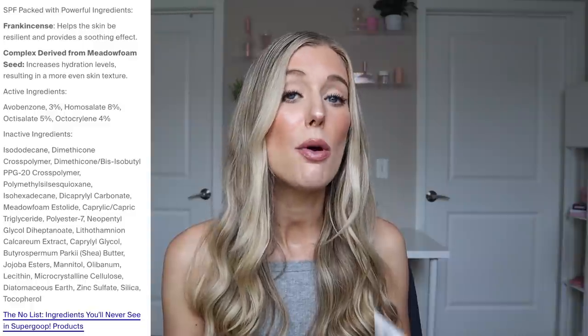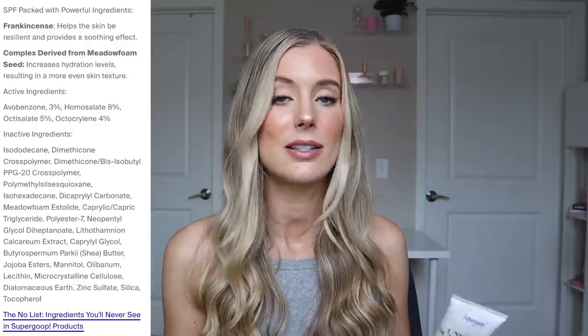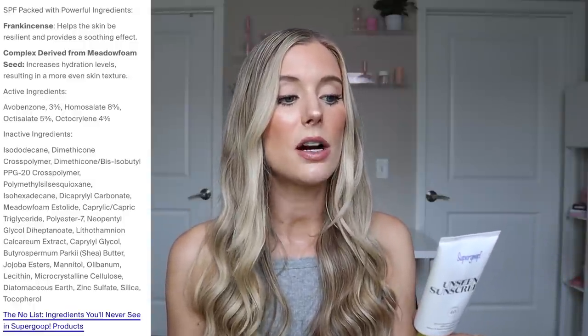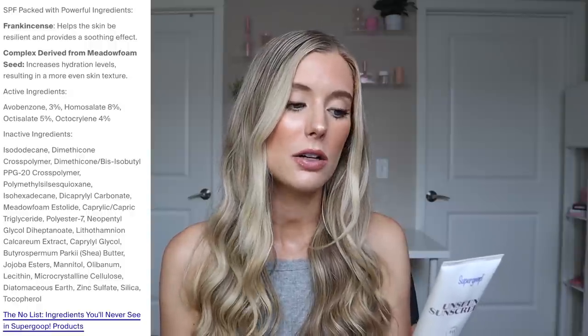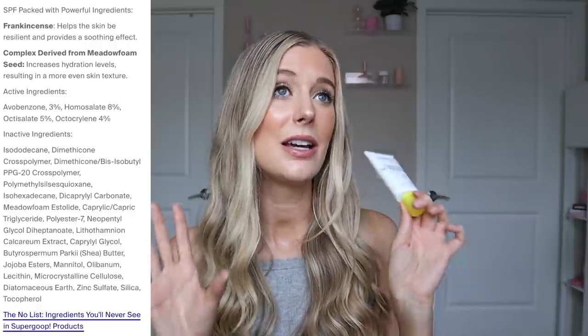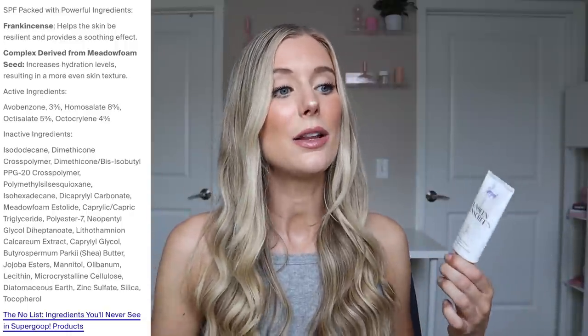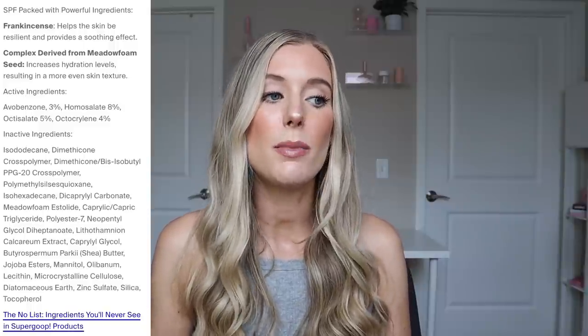The active ingredients are all chemical filters. That may be a deal breaker for you if you have incredibly sensitive skin and you are easily irritated by chemical sunscreens. For me personally, this doesn't irritate my skin and I do have very sensitive skin, but of course that's not going to be a measure for all sensitive skin types. Active ingredients are avobenzone, homosalate, octisalate, and octocrylene. Inactive ingredient highlights include meadow foam seed oil, shea butter, jojoba esters, mannitol, lecithin, and vitamin E.